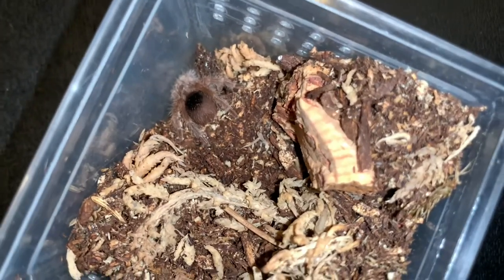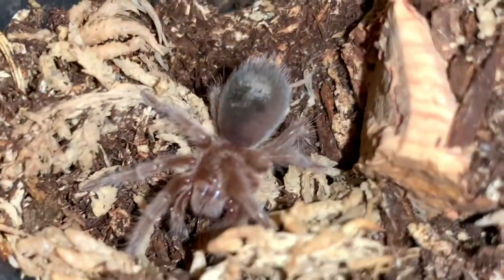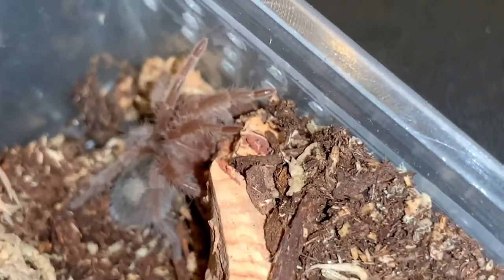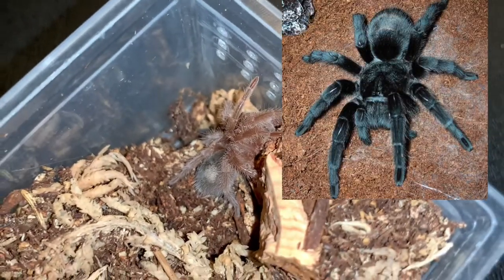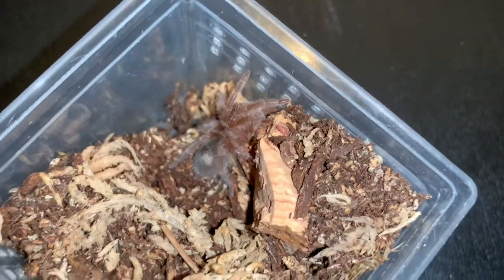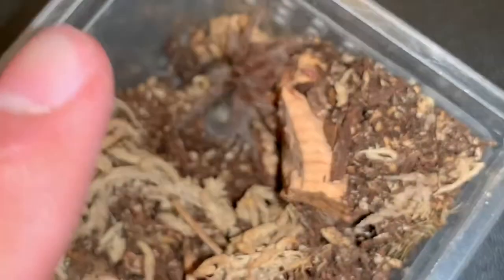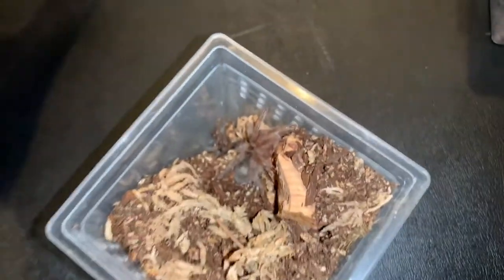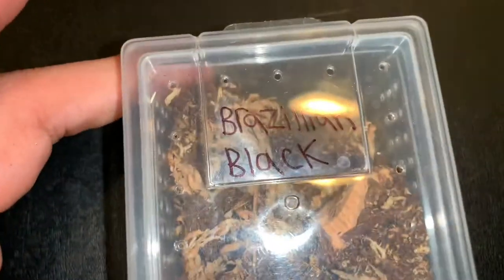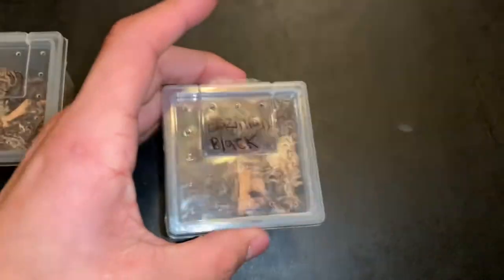Something you guys definitely haven't seen if you only follow my YouTube channel is my baby Brazilian black tarantulas. Look at these guys! I traded two of these for five alligator lizards. These things are well-wanted in the tarantula hobby — big bucks. People will pay 85 dollars for something this small. I can't even process that. So yeah, we got two Brazilian blacks — just wanted to show those off.